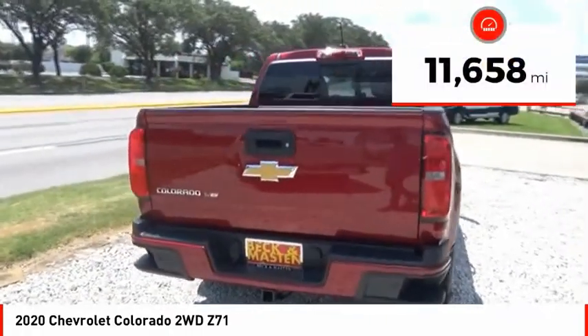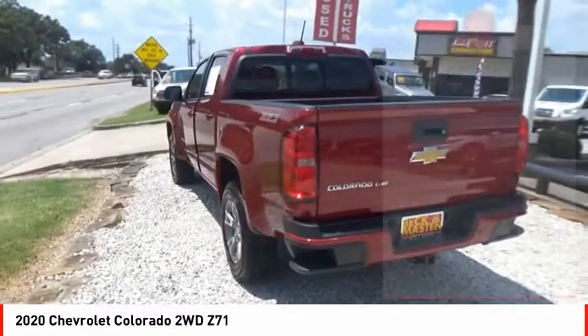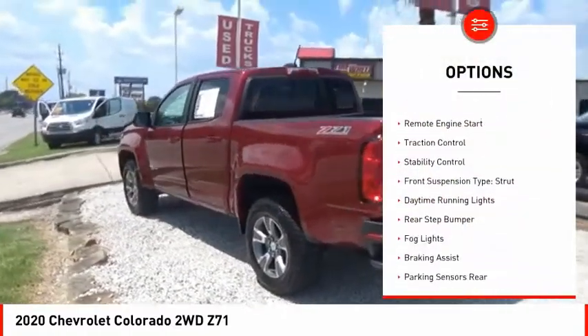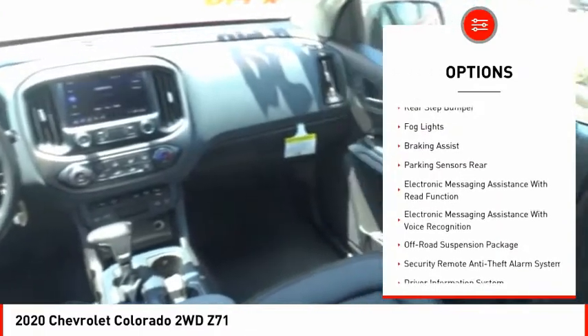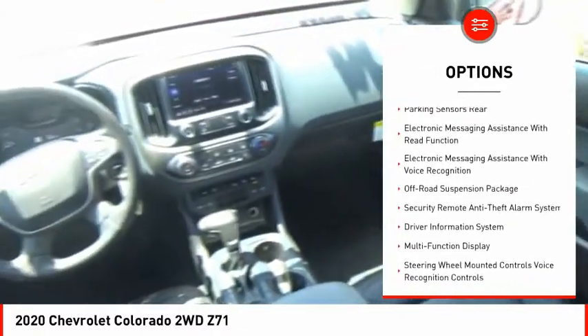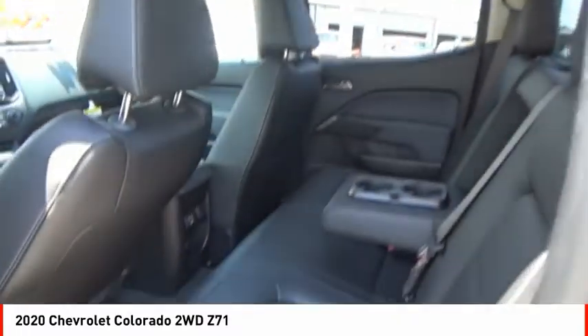This vehicle has less than 15,000 miles. Here are some of this vehicle's great options: power windows with safety reverse, hill descent control, remote engine start, traction control, stability control, front suspension type strut, daytime running lights, rear step bumper, fog lights, and braking assist.